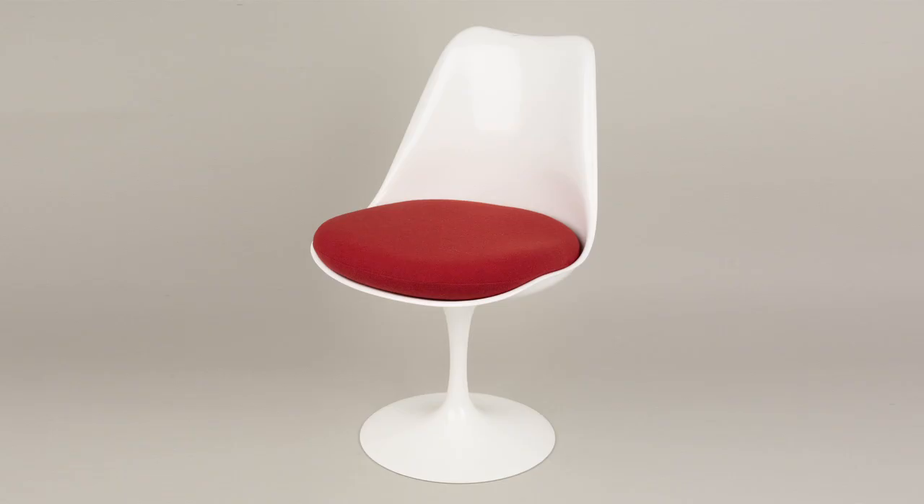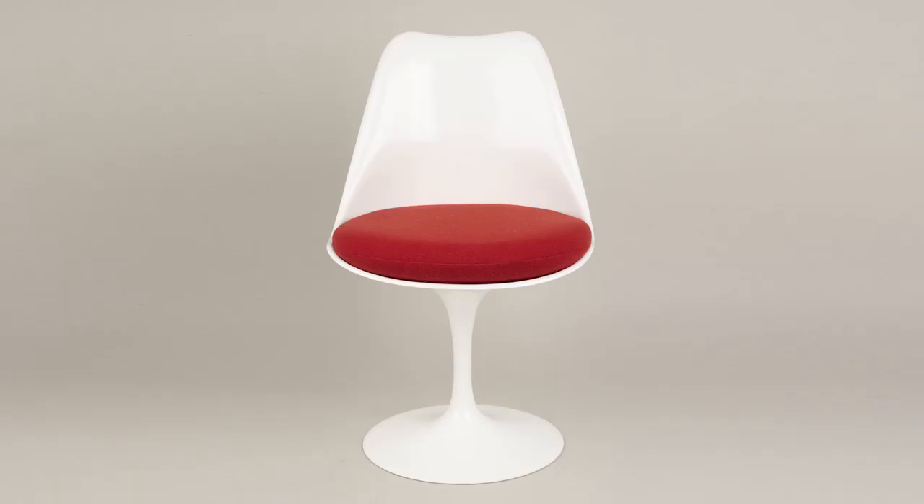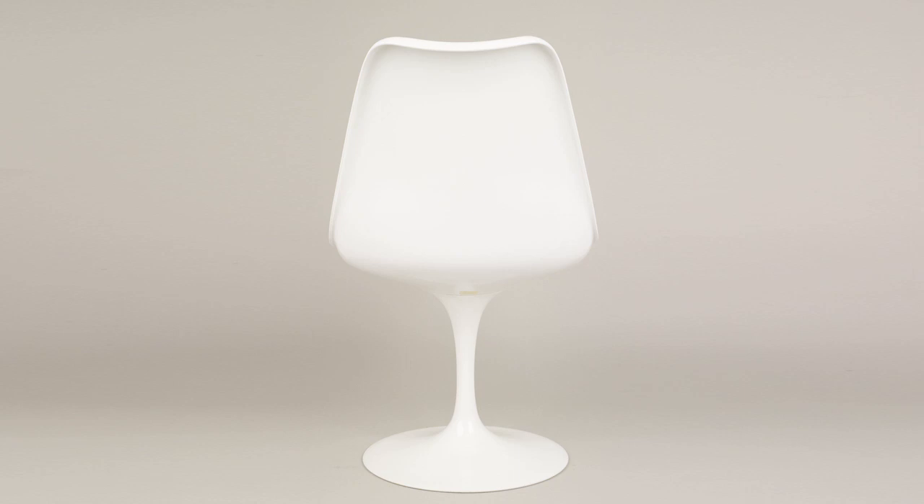Eero Saarinen's tulip chair, made by Knoll. Saarinen was a very successful architect who produced, among many other buildings, the TWA terminal at Kennedy Airport, in which the roof is a series of soaring concrete shells. There is something of the geometry of Saarinen's organic approach to architecture in the tulip chair. But what makes it possible is the potential of glass-reinforced plastic to adopt almost any shape — this organic, elegantly smooth form.